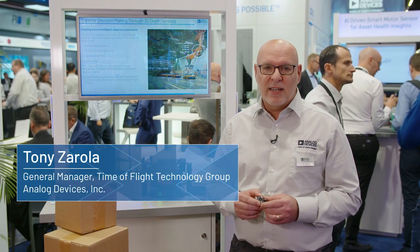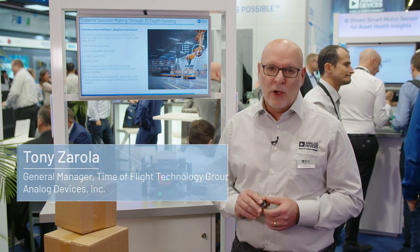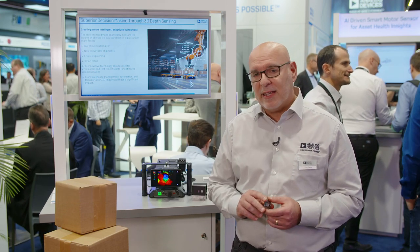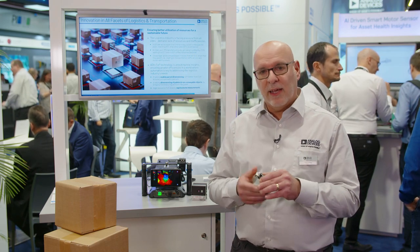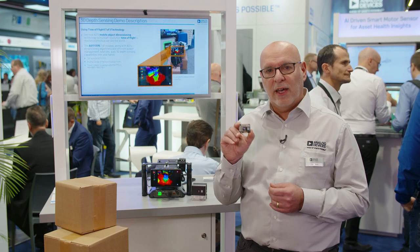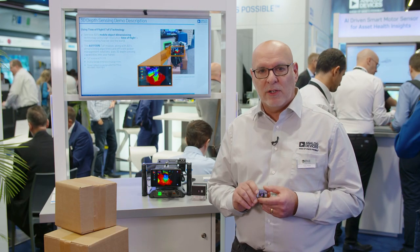Hello, my name is Tony Zarola. I work for Analog Devices and I manage a time-of-flight technology group where we develop solutions for depth sensing for industrial and other market applications. Today I'm going to show you the ADT3175 megapixel time-of-flight module.